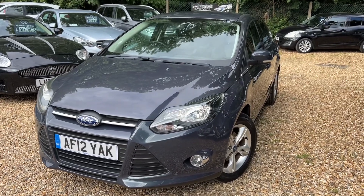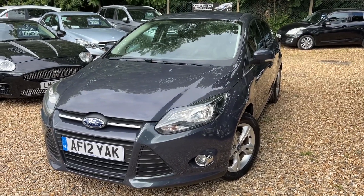Good afternoon, this is Steve over at CampsCars and today we have the amazing Ford Focus.